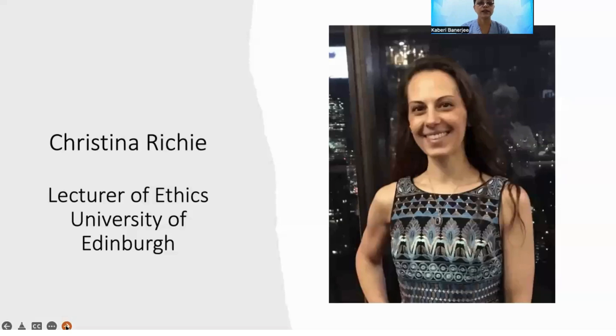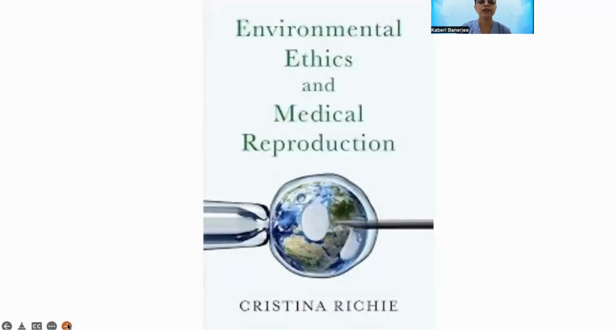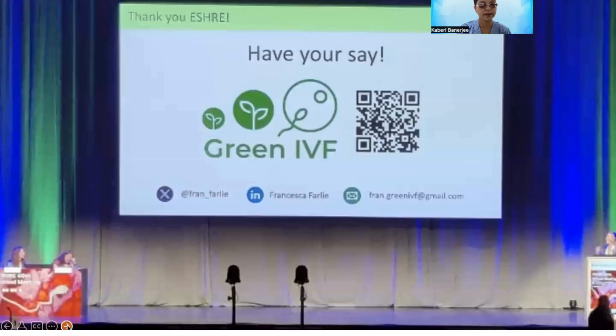Christina Ritchie is a lecturer of ethics at the University of Edinburgh. She has written a book on this topic and is well known for her ethical management of healthcare. She has, along with her colleagues, promoted Green IVF.